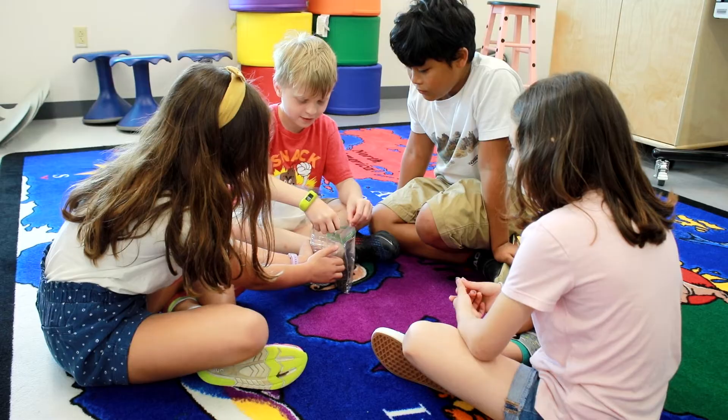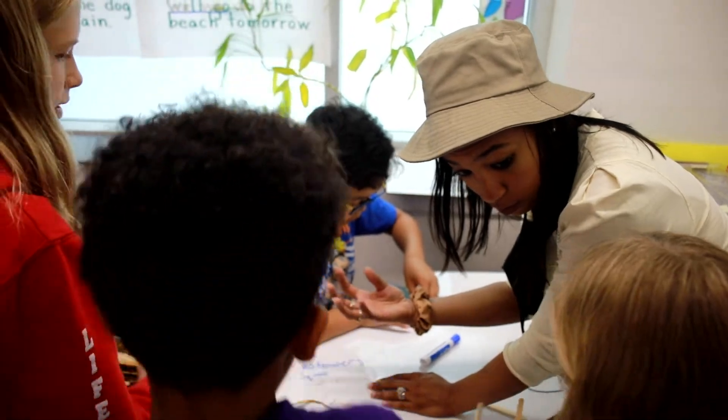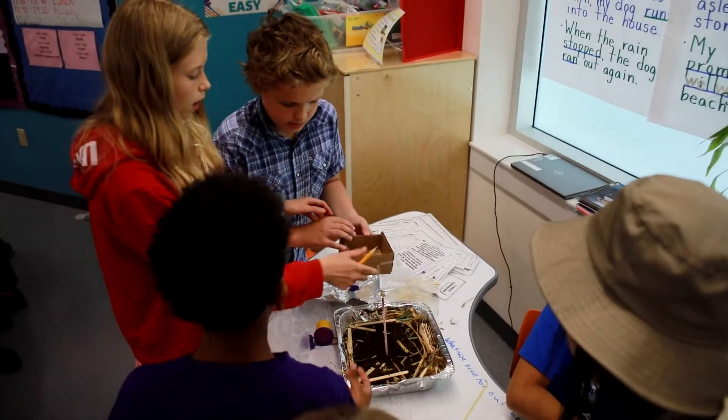STEM is fully engaging. It incorporates various content areas. The kids get to build, they get to discover, they get to ask questions, and it's not as guided. The kids get to understand for themselves.